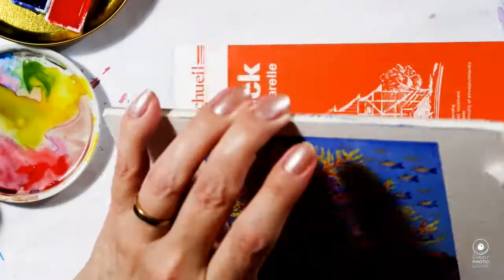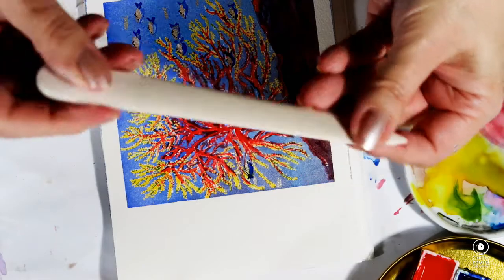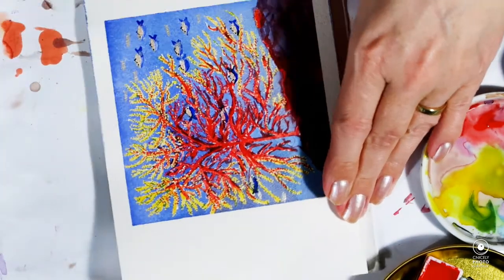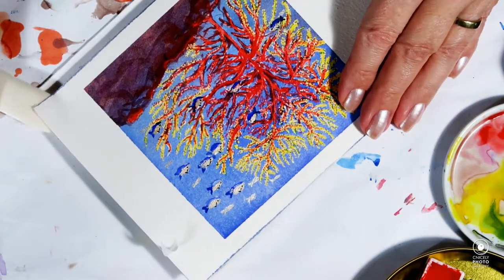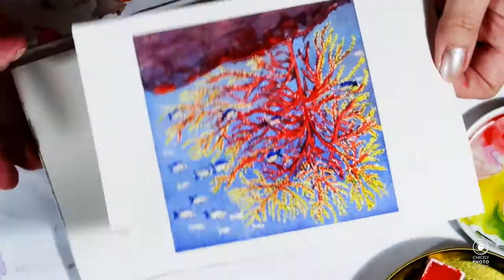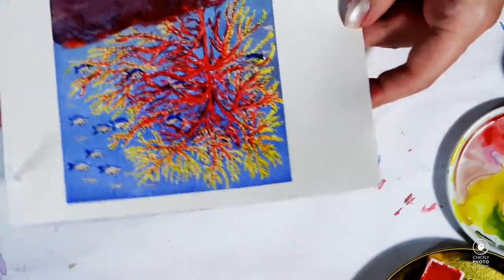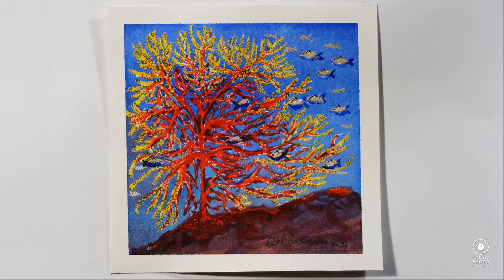Here I'm showing you how I use my bone folder to take the paper off the block. For me I have never ever had a problem trying to get paper off a block with my bone folder. The tear you see was there before from where I tried to replace the washi tape.